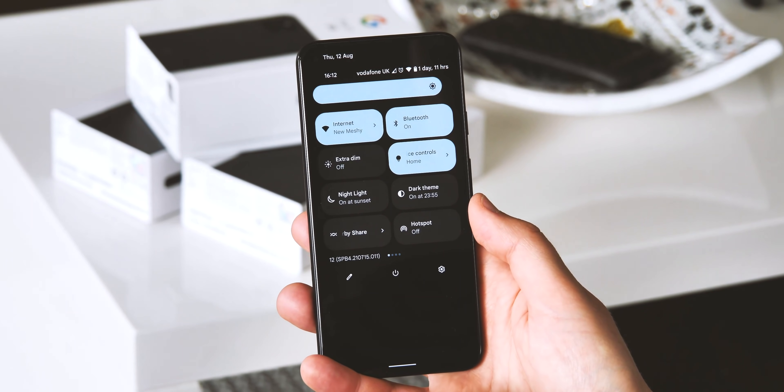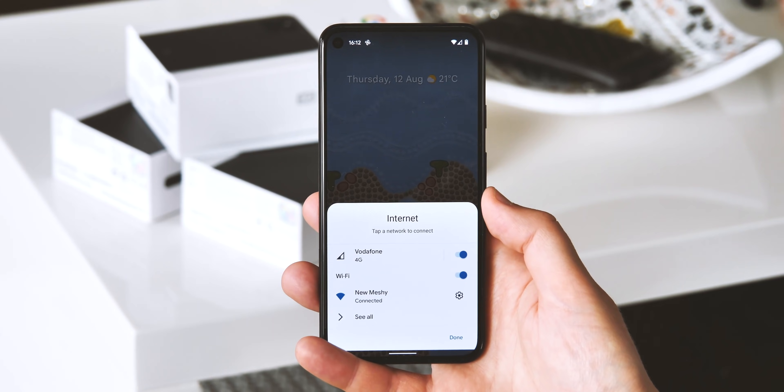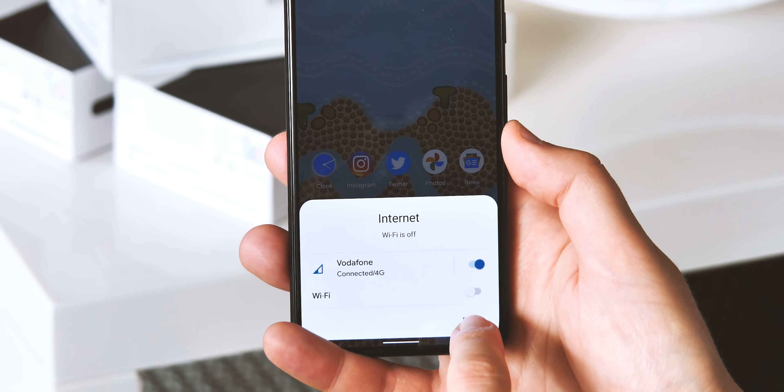The somewhat controversial Internet tab in the Quick Settings area has been tweaked too, with an easier direct toggle to turn Wi-Fi on or off. It's still not ideal, but it is at least a bit less confusing than before.